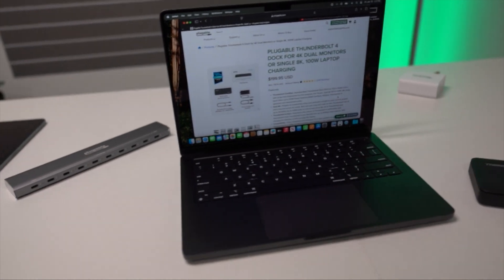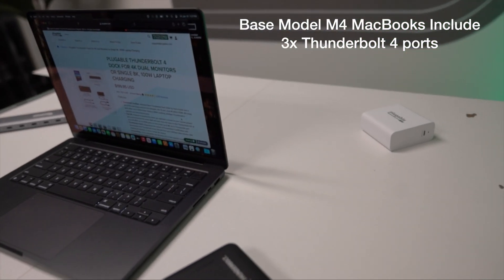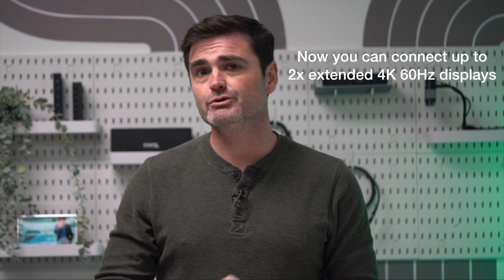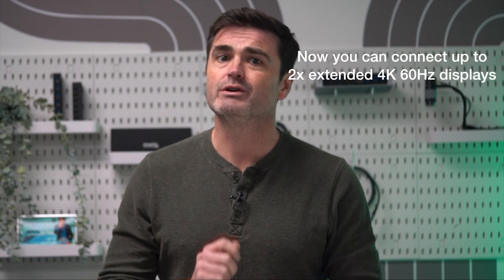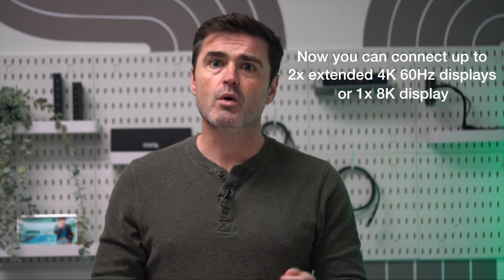So this is how that looks. The base model M4 MacBooks include three Thunderbolt 4 ports and you can connect up to two extended — so not mirrored, which is an important distinction — 4K monitors at 60Hz or one 8K monitor at 60Hz. And again, that's with the laptop screen open, a first for base model Macs with a silicon chip.